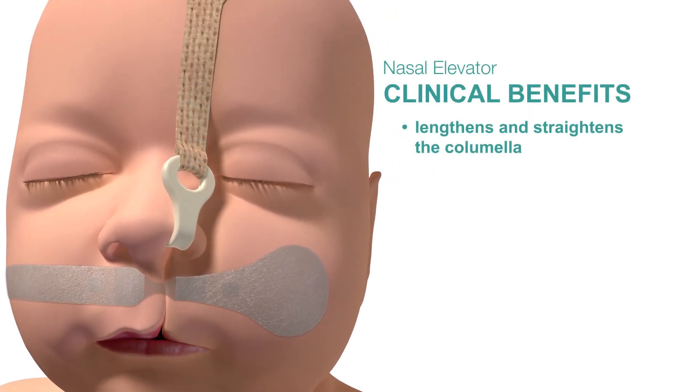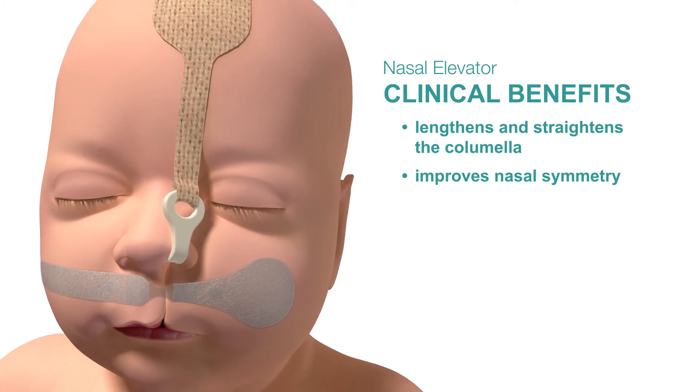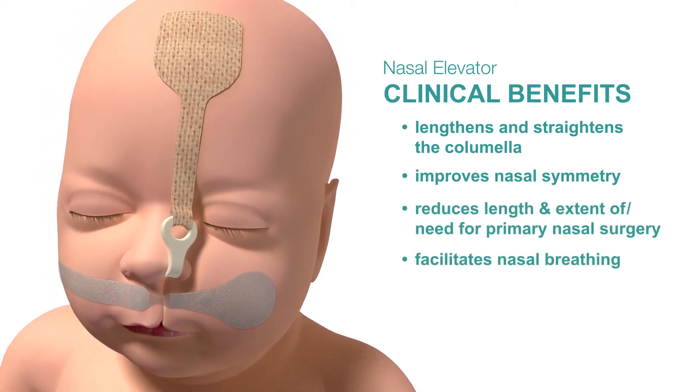The Nasal Elevator gently lifts the nose, lengthening and straightening the columella, leading to improved nasal symmetry and reducing the extent of, or even the need for, primary nasal surgery.